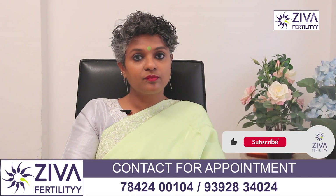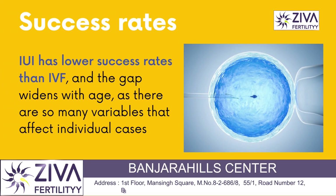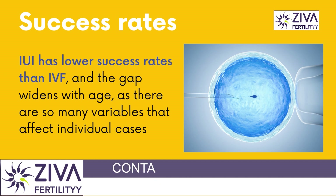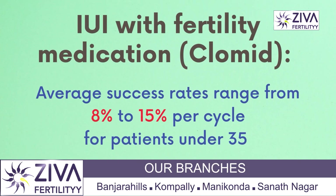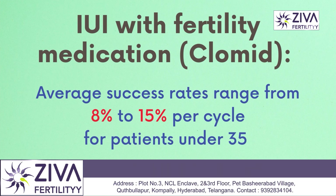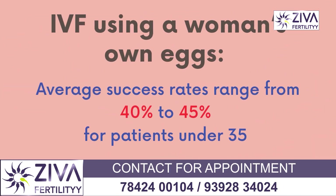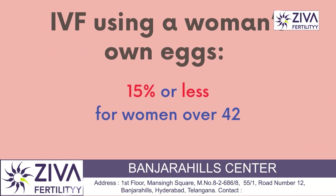Let's look at the next difference: success rates. It's never easy to be specific about the success rate of a given treatment as there are so many variables that affect individual cycle cases. But statistically IUI has a lower success rate than IVF, and the gap widens as the patient ages. IUI with fertility medications — commonly clomiphene citrate or letrozole — has an average success rate ranging from 8 to 15 percent per cycle for patients under 35, and up to 2 to 5 percent for patients over 40. IVF using a woman's own eggs gives an average success rate ranging from 40 to 45 percent for patients under 35, and 15 percent or less for women over 42.